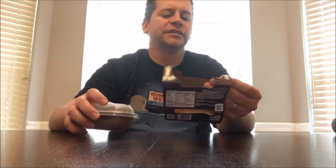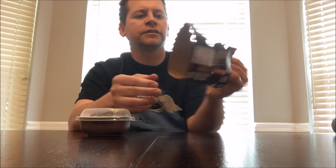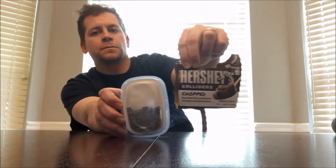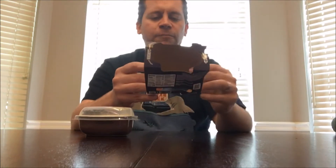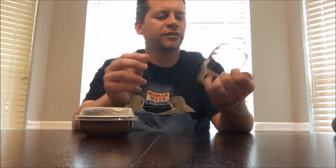What's up everyone, I've got a really cool review here. I've got two desserts, and I'm actually going to review them separately. These are called Colliders, and the first one I'm going to review is Hershey's. I love Hershey's chocolate. This is a chocolate flavored dessert with dark chocolate pieces. Colliders are kind of like pudding.